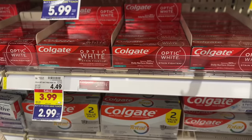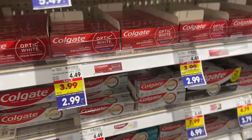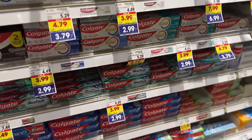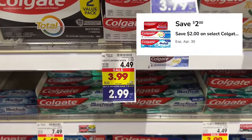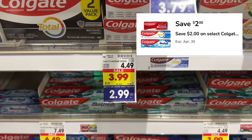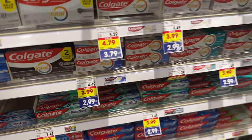Next we have a super simple deal for some cheap toothpaste. Grab any Colgate toothpaste variety on sale for $3.99 — after the mega event it's $2.99. There's also a $2 off coupon in the Kroger app, so clip that and at checkout, once the mega event savings and the digital coupon apply, you'll pay just $0.99 out of pocket.